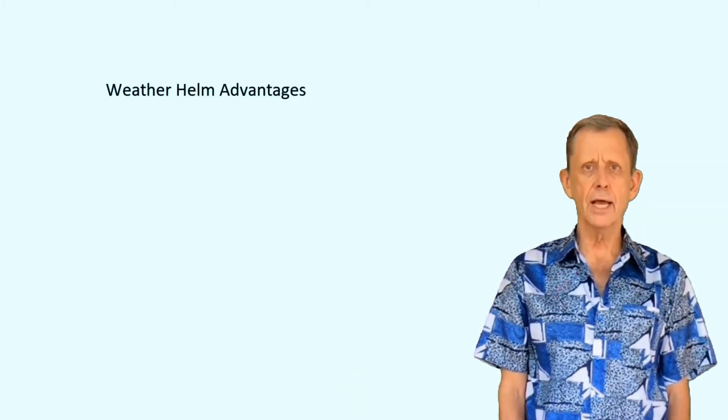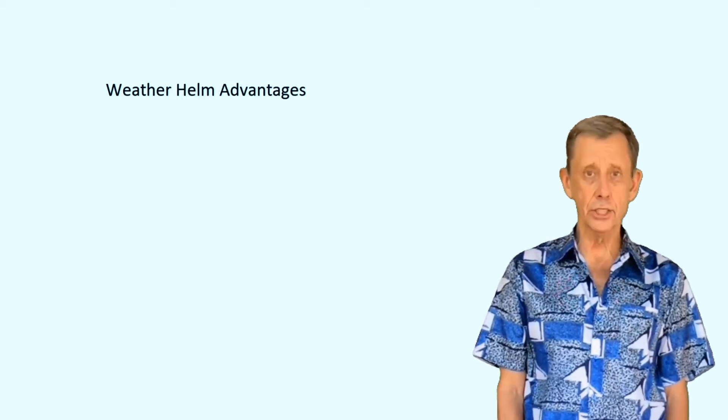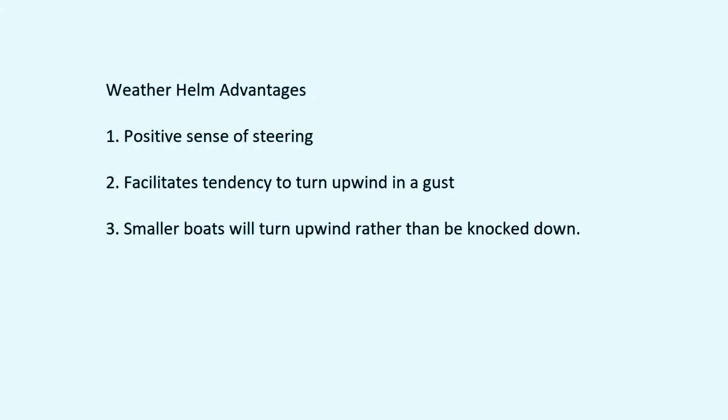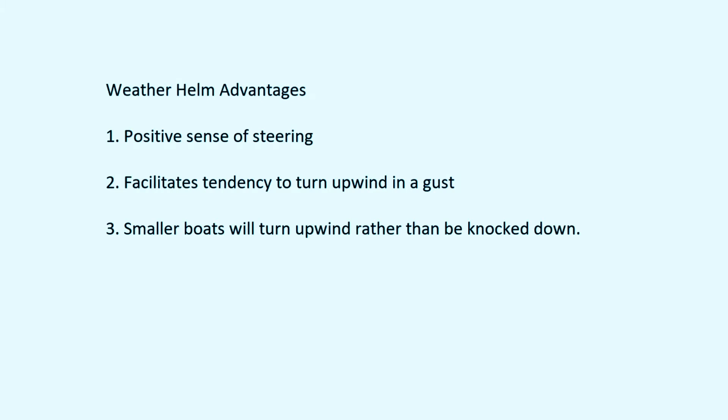Most boats are designed to have a certain amount of weather helm in moderate wind conditions. There are several advantages to this design. First, it provides a positive sense of steering — only small changes in pressure on the tiller will easily affect minor course changes. Second, gusts will tend to assist in turning the boat upwind, which as we saw in the last lesson is desirable. Third, strong gusts will turn a smaller boat upwind before it gets knocked down. And lastly, this is especially advantageous if a helm person should lose control or fall overboard — the boat will tend to turn up into the wind and stall.